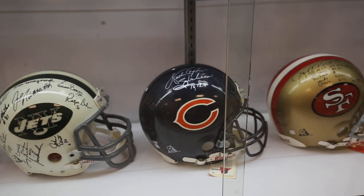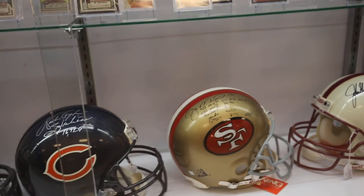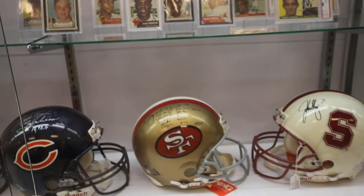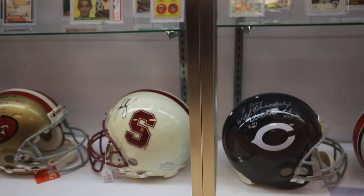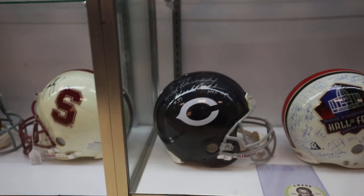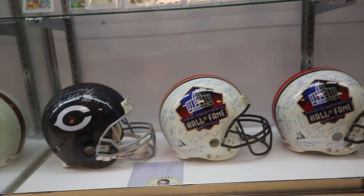A fantastic Peyton Manning signed helmet right there, Joe Montana, and then the John Elway Stanford signed helmet. For our Chicago Bears fans, we've got a big bucket signed helmet.